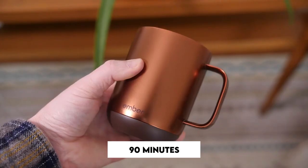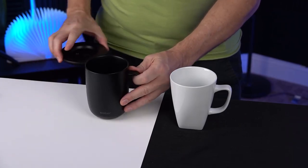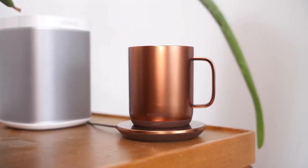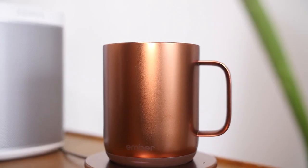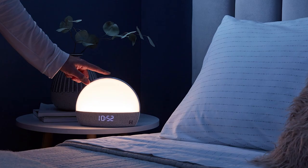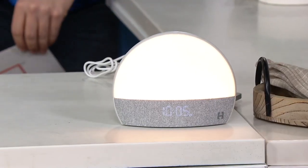The Ember Mug will last up to 90 minutes if you take it off charge, or the entire day if you leave it on top of its charging coaster. If you're not using the mug, you can just leave it alone and it'll turn off after two hours. To turn it back on, you'll just need to add any liquid. Your next best office companion costs about $120.